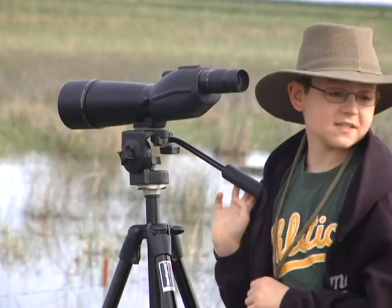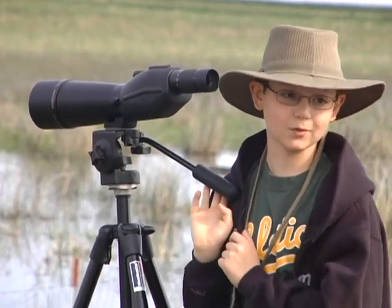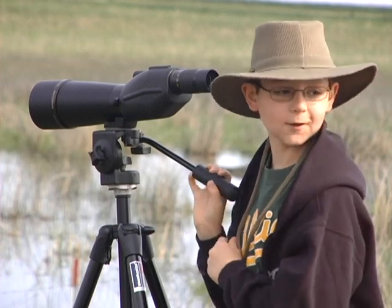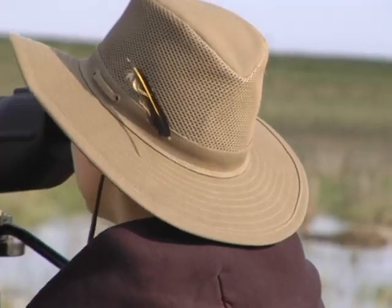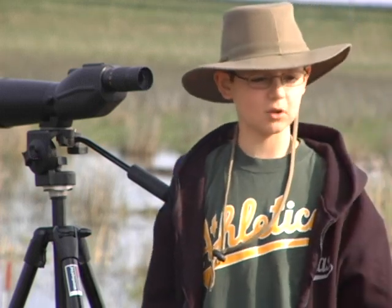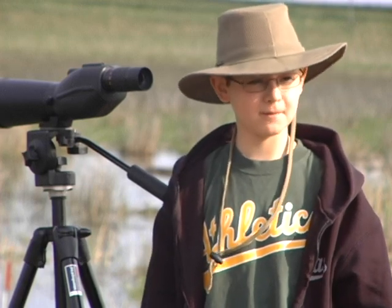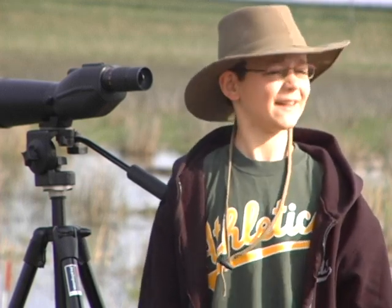I'm looking for buff-breasted sandpipers. A guy named Joel Jorgensen says they're really common around the Rainwater Basin. I've seen 27 kinds of shorebirds in the wetlands, but no buff-breasted sandpipers. Where are they, Jorgensen?